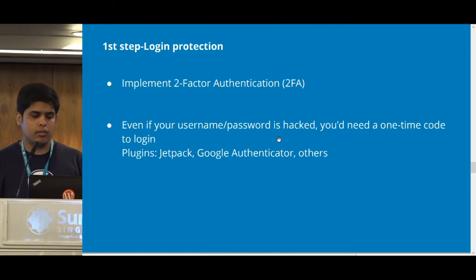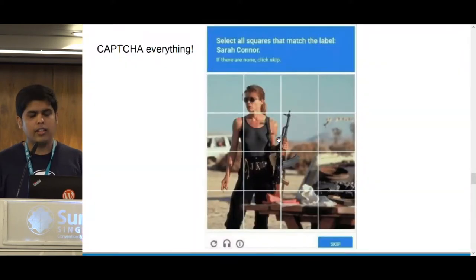Use Captcha. Captcha everything. Does anyone know Sarah Connor? Skynet?